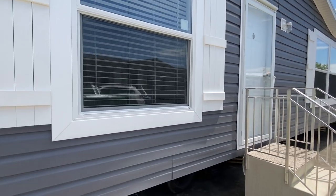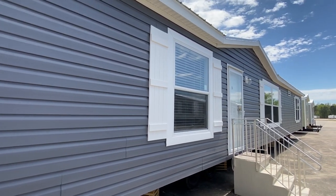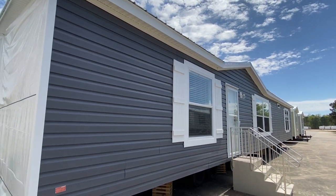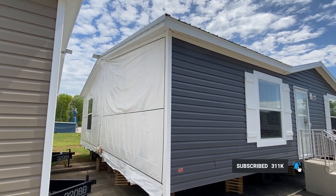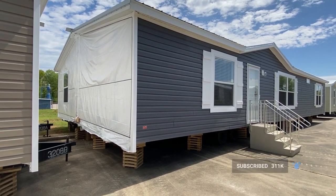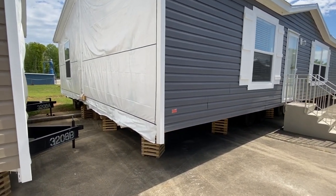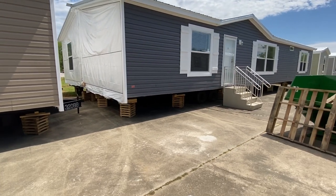If you want more information on this house, you can find that in the description — our website link is in there as well. Be sure to hit that red subscribe button and the notification bell, it's totally free. This house has a metal roof on it. The vinyl ends are not up yet — let me step back and get a quick look at the roof.